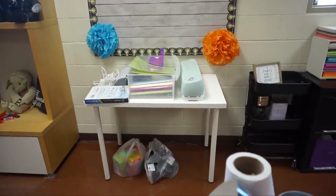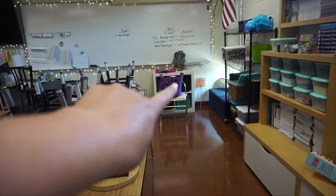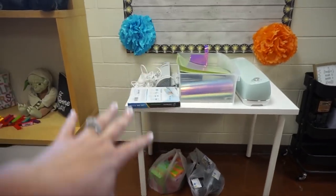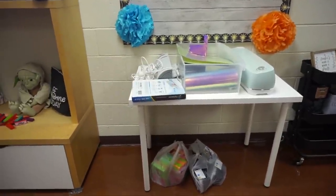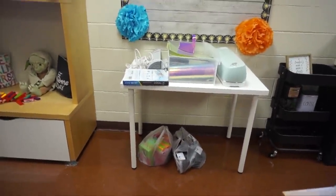I ended up moving this table right here and I'll probably make it a station table — depending on the layout I can just pull it out and kids can work there. I have a couple of flexible seating items I might store under this table. For now I'm putting all my project items on there: my Cricut, my laminator, my glue sponge stuff — everything for projects. Once I come in tomorrow and next week I'll start actually doing projects like putting up bulletin boards and making stuff for the classroom.